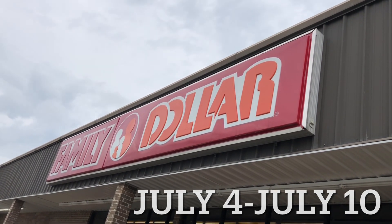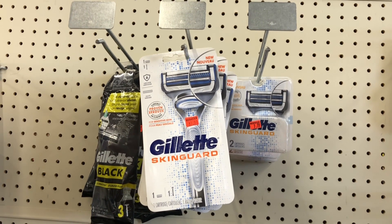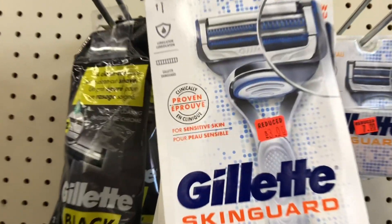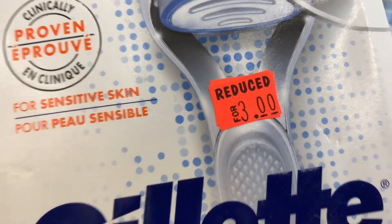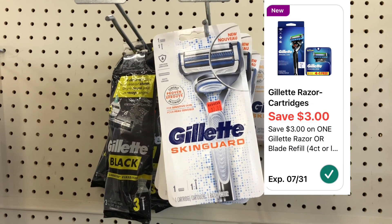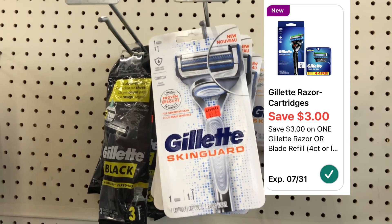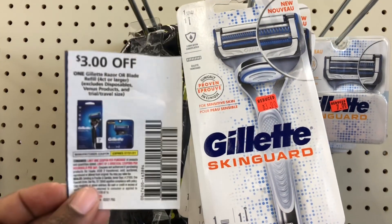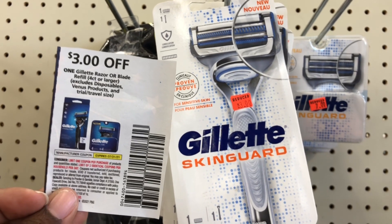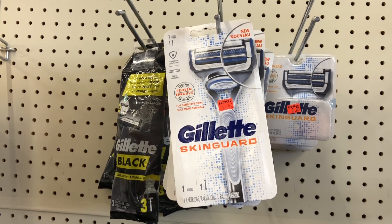The first aisle I came down was the clearance aisle, because Family Dollar still has their clearance event going on. I ran across these Gillette razors — they are reduced down to three dollars. We have a new digital coupon, I believe it just came out this morning, for three dollars off one Gillette razor, and that should attach to that razor. If you picked up your P&G coupons this morning, we also have a three dollars off one Gillette razor coupon that should attach. I'm going to grab a few of these to see if that actually works.